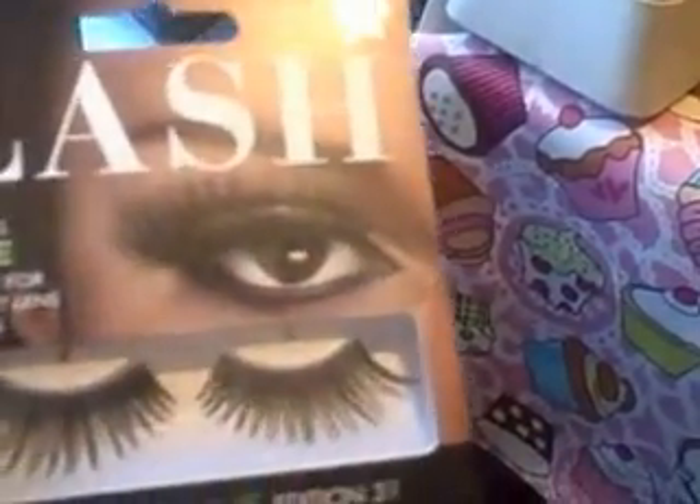Here we go — the ones that I've got on at the moment, the ones that I use all the time. I get them from the drugstore here in the UK, which is Superdrug. Here's the box — it's the Lash Super Volume Edition 31. So those are the ones I get.